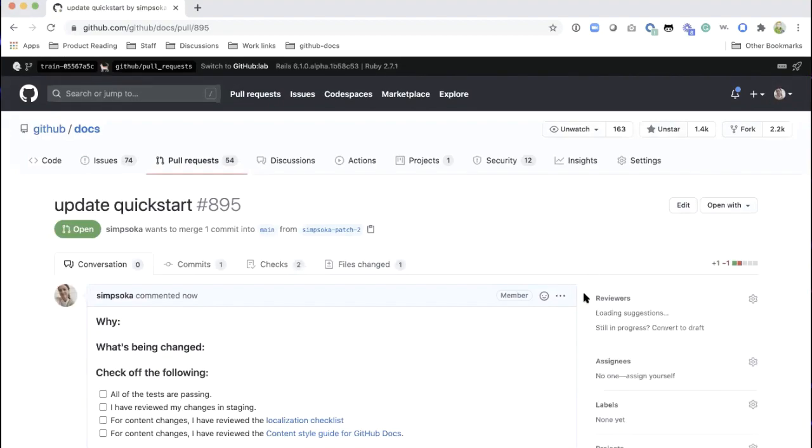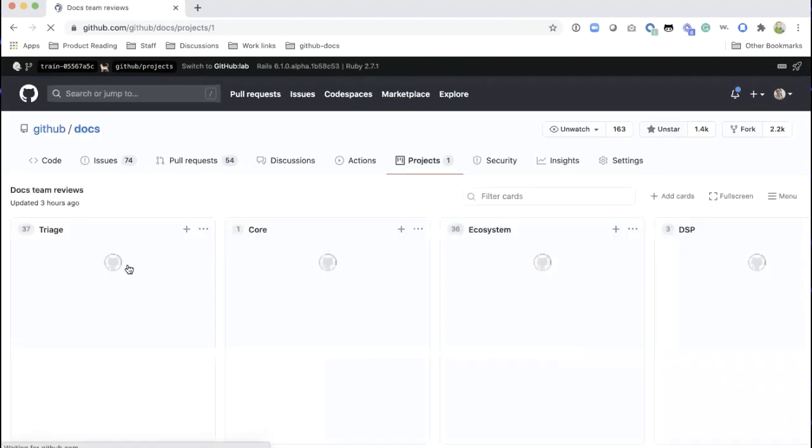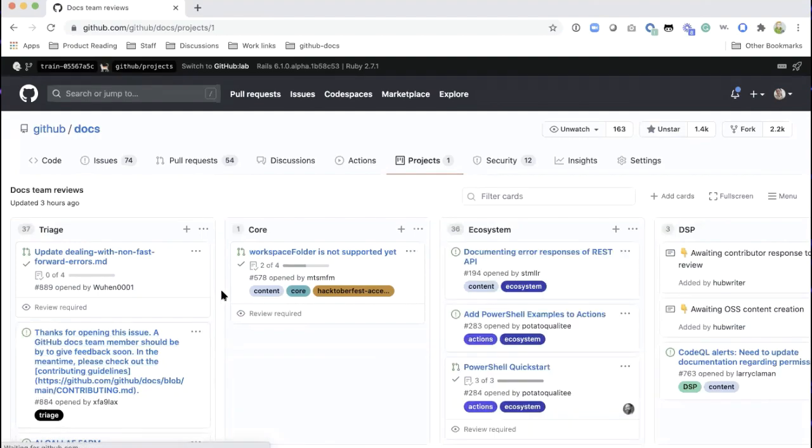We have a team of people who go through and respond to every single pull request and every single issue. We use pull request templates — the goal is to figure out why you made this change and give us a little bit more information about what you did, which makes it so much easier for our team to triage everything. I create this PR and it goes directly into our project for docs and docs team reviews, right into triage. Janice will coordinate and make sure my update gets to the right place and somebody's eyes get on it. That's the easiest way to make a contribution to docs.